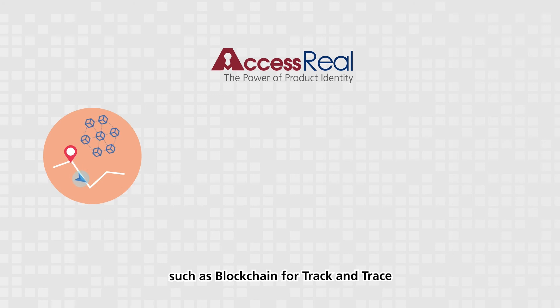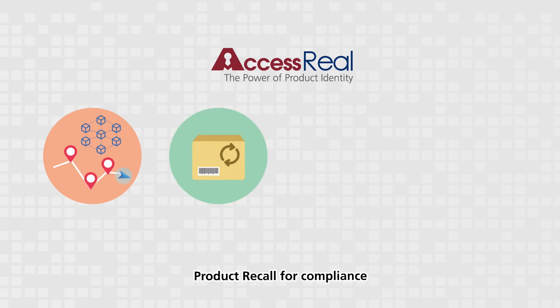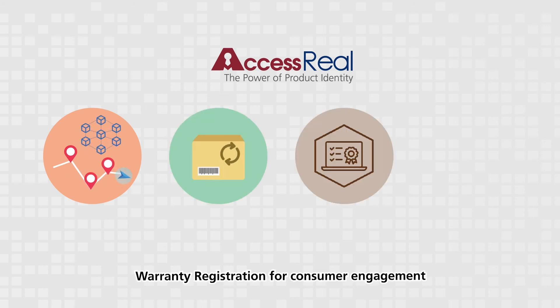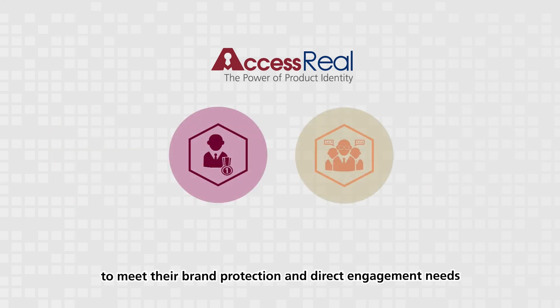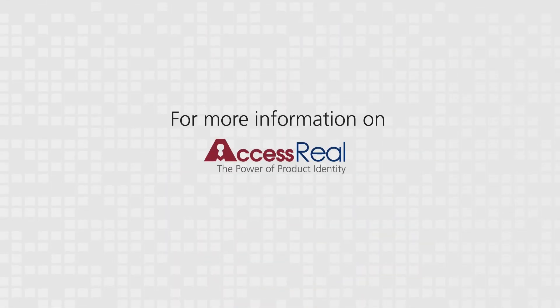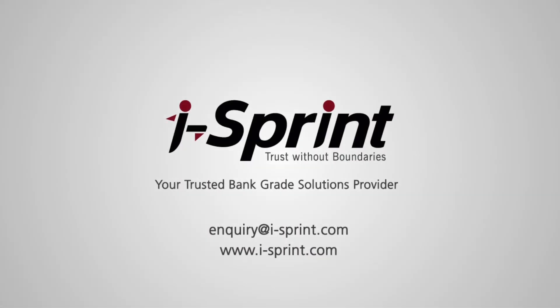Ice Print's clients can also leverage other advanced features of AccessReal, such as blockchain for track and trace, product recall for compliance, warranty registration for consumer engagement, and clone-proof AR code for anti-counterfeit — to meet their brand protection and direct engagement needs. For more information on AccessReal, please contact Ice Print.